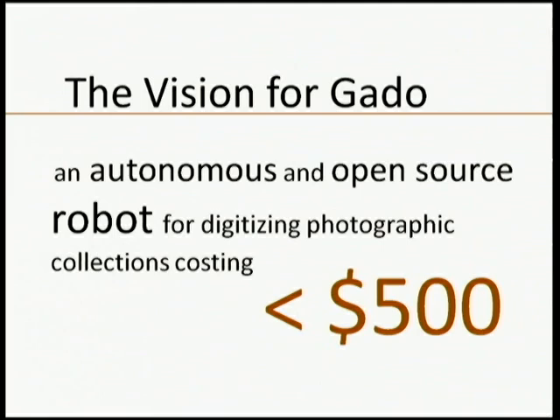I thought the easiest way to get this out there was, of course, to build a robot. I set out to create an autonomous, open source robot for digitizing photographic collections like the ones at the Afro. I wanted this to cost less than $500, so that small archives without resources could purchase one and use it to bring these materials forward to the community.